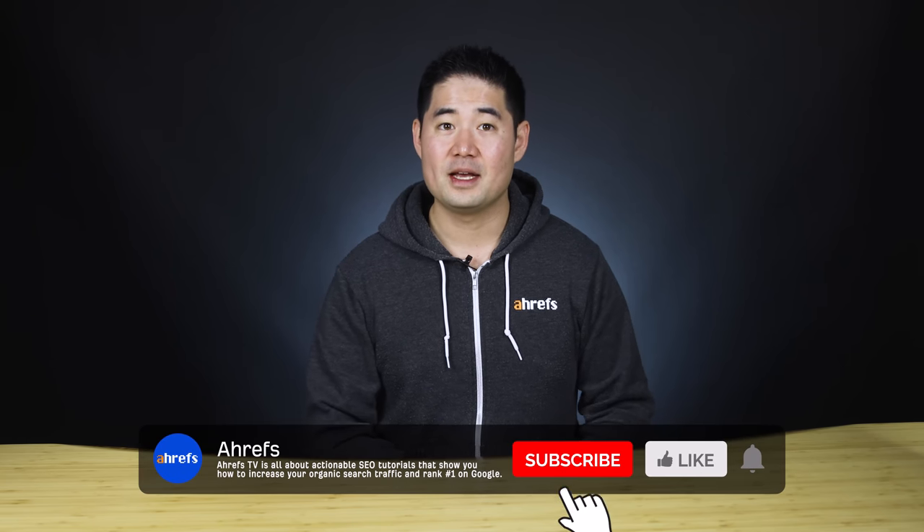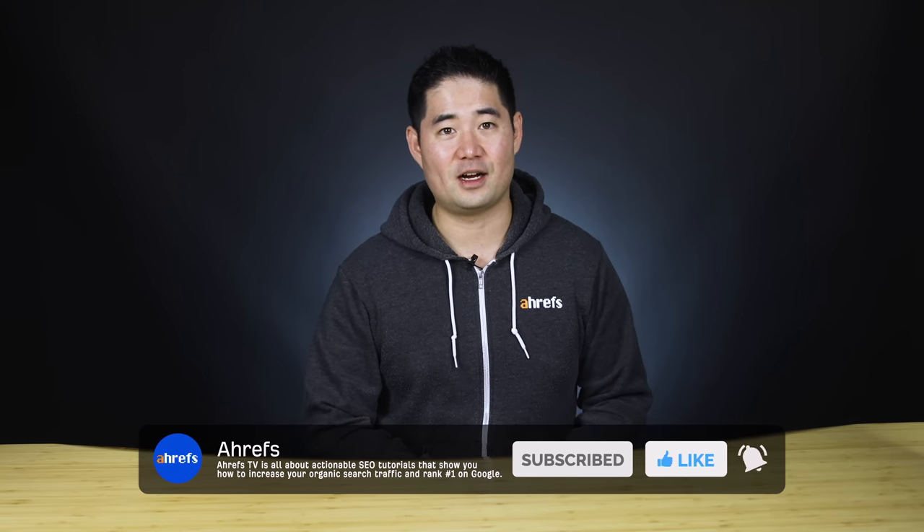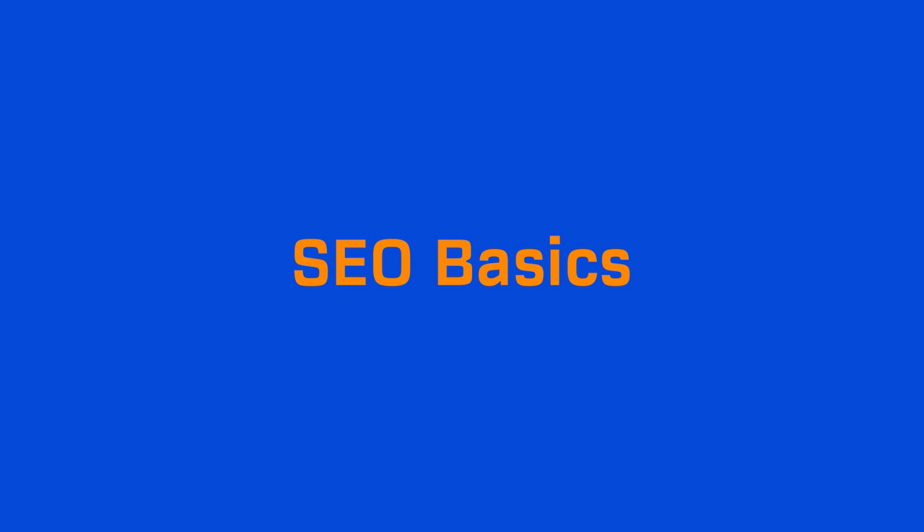And we'll be releasing a module each week to give you time to actually apply what you've learned to your website. So if you're not subscribed, make sure to do that and hit the bell icon so you don't miss out on the rest of the course. Alright, let's kick things off with the SEO basics.